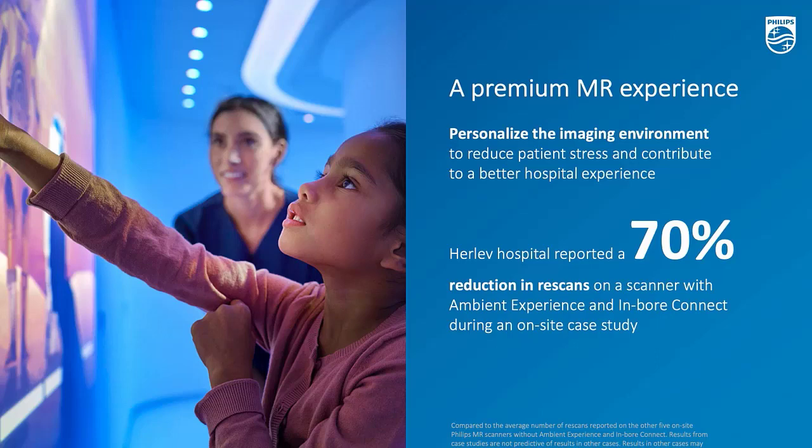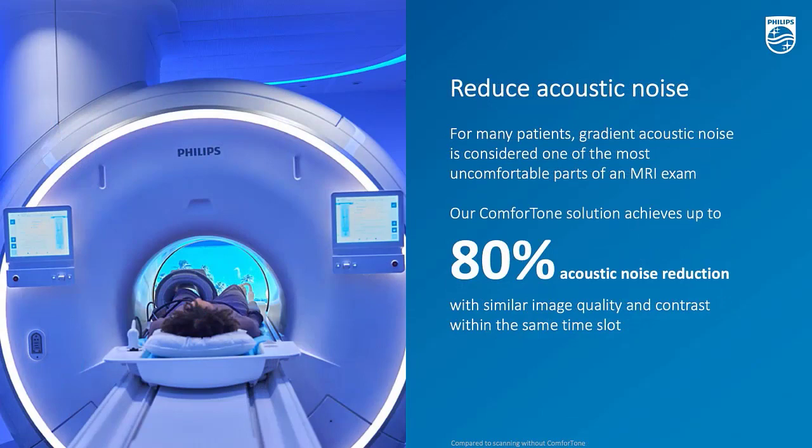Eventually, personalizing imaging environments will reduce stress from the patient and result in better outcomes. There is also another technique to reduce acoustic noise. MR sometimes comes with a background gradient noise. The reduced acoustic noise functionality applies to all exams and all sequences on the Philips MR, and therefore makes the overall exams more comfortable.